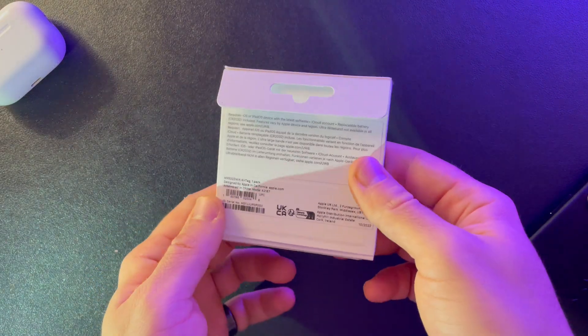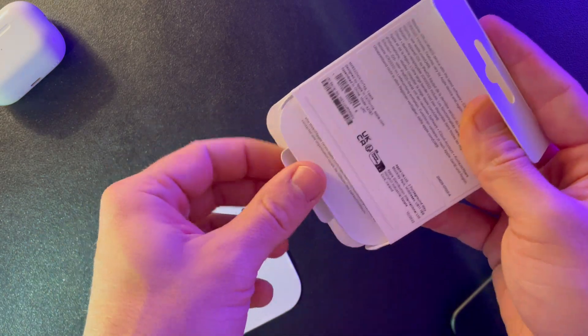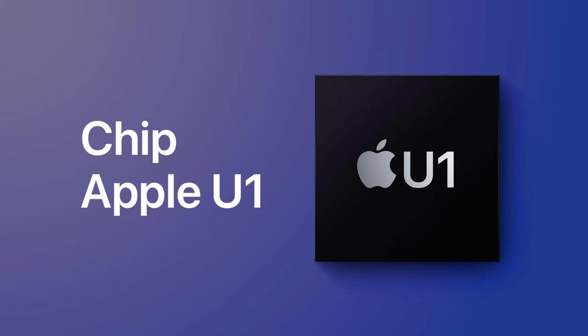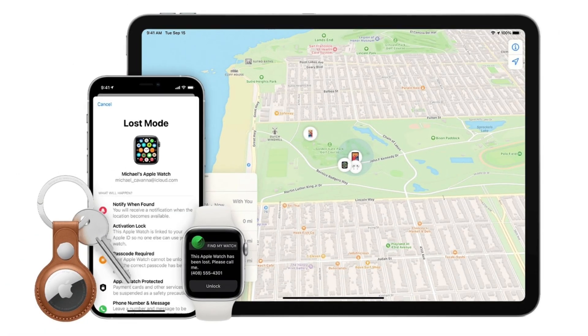It runs on CR2032 batteries, which can last for a year. It has a speaker to help you locate it, and also a U1 chip, which makes it possible to use the precision finding feature. When you remove the seal from the AirTag, it turns on automatically. You can connect it to your Find My account, and in 5 seconds you are good to go.